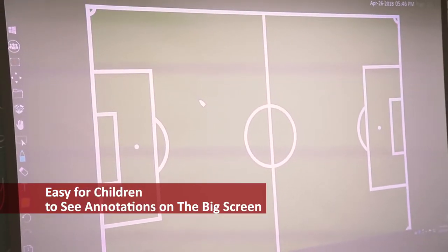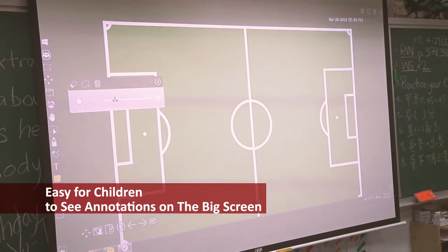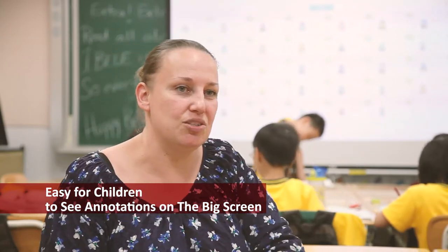It's more interesting for them because they're used to using a computer, so for them a chalkboard is maybe not exciting and fun. They want to see a screen, and then they pay attention more.